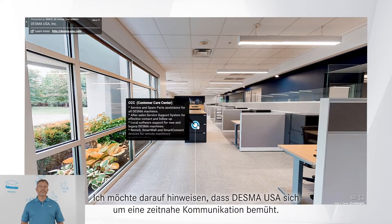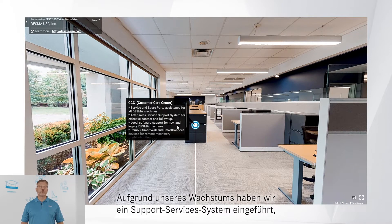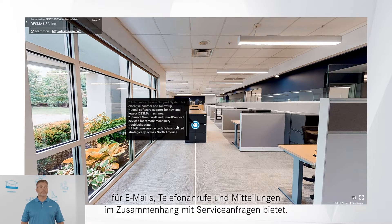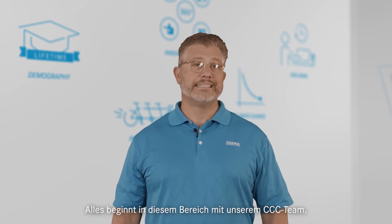Desmond USA strives for timely communication. Due to our growth, we added support services to systems that provide a single point of contact for emails, phone calls, and communication related to service inquiries. It all starts in this area with our CCC team.